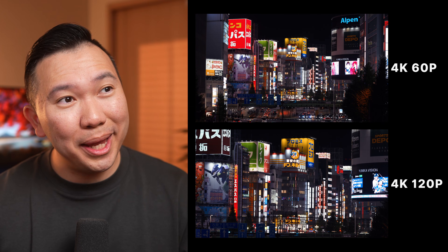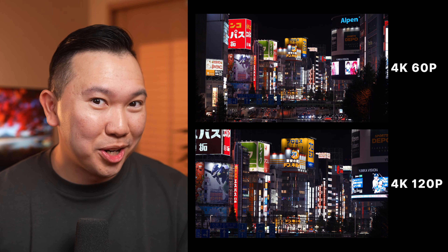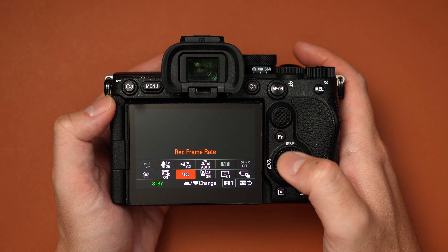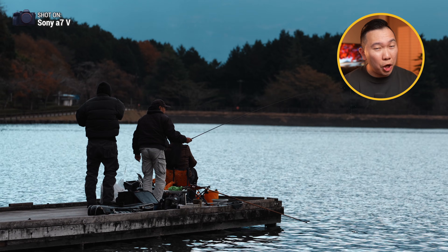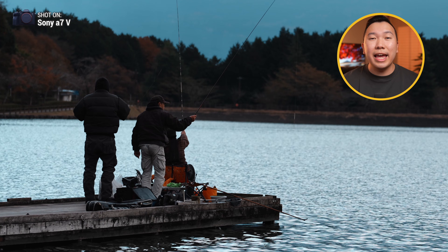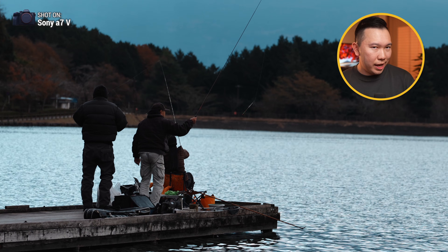However, that APS-C crop penalty got moved to 4K 120p. I can only speak for myself — I think the APS-C crop for 4K 120fps is fine. Bear in mind, any other camera that can do 4K 120fps has a slight crop anyway, usually 1.2 times. But the A7 Mark V is a 1.5 times crop for 4K 120. I don't really shoot 4K 120 — in my opinion the slow motion is too slow at 120 frames per second, so it's not a big deal. But for those who do need 4K 120fps, this might be a slight disappointment.